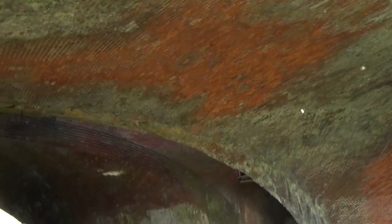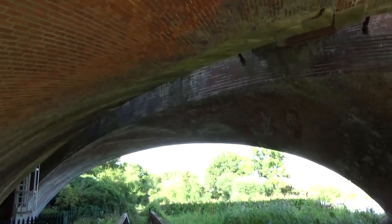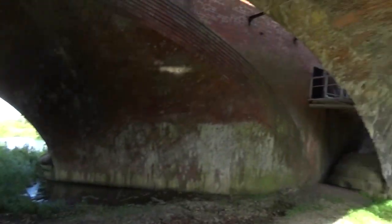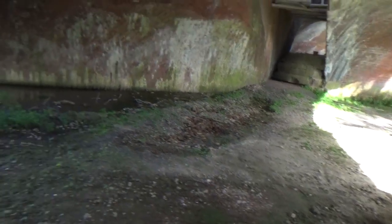Whoa, this is impressive. Look how low the river is.